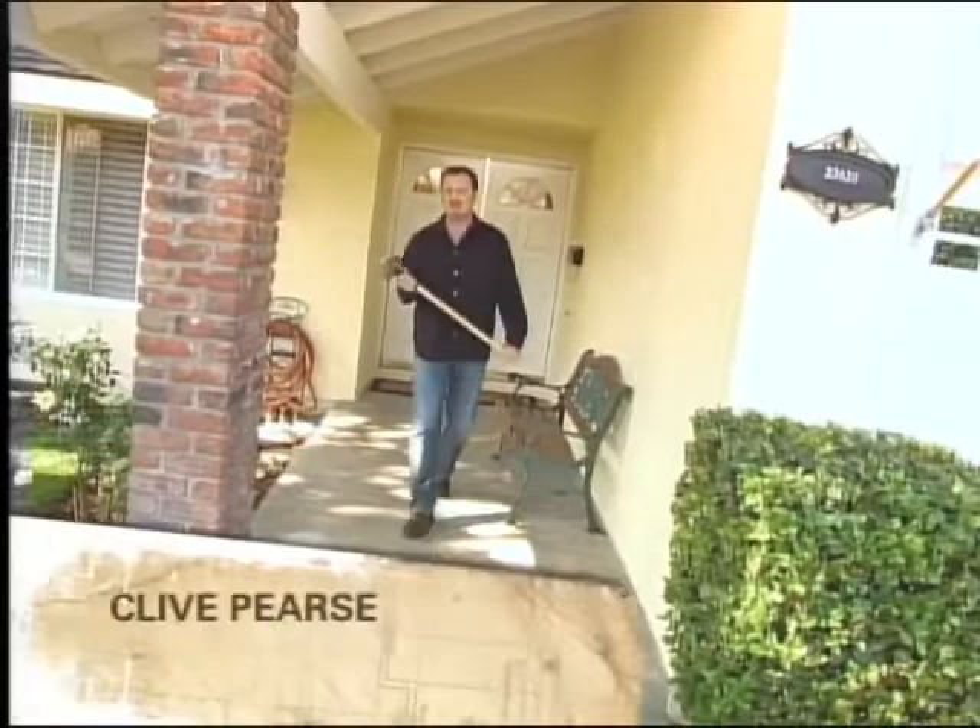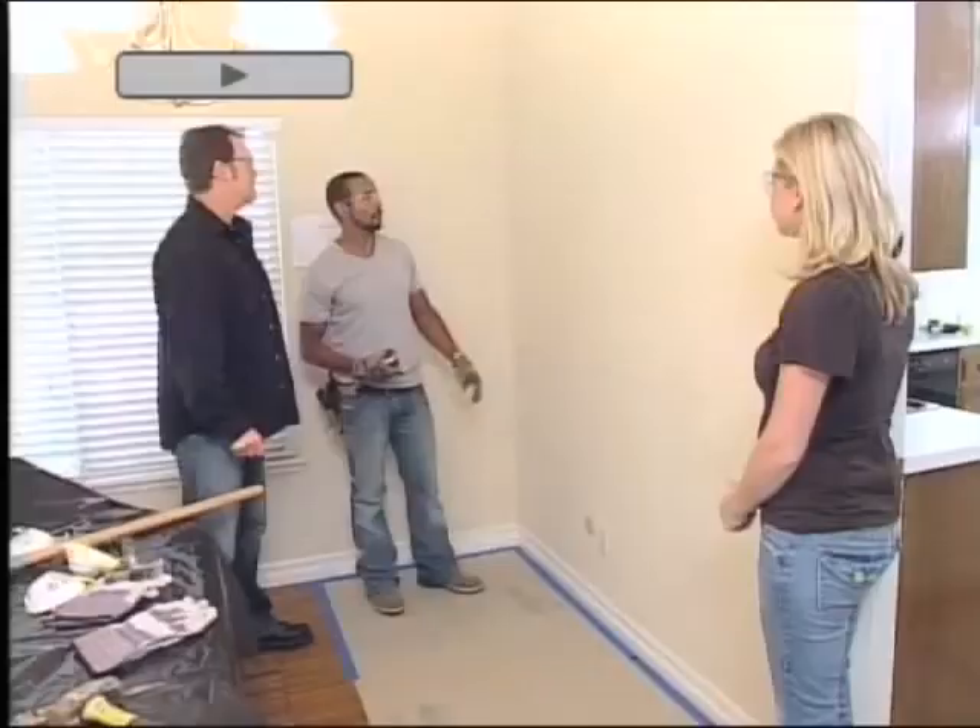It is work day one for Katie and Chris, and the deconstruction and then reconstruction of their dated kitchen is about to begin. Right now we can go ahead and start demolishing this wall.